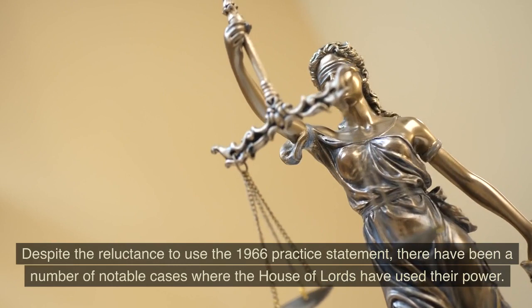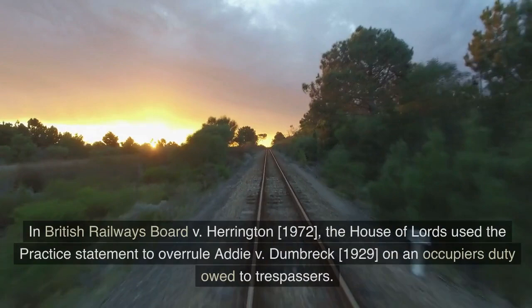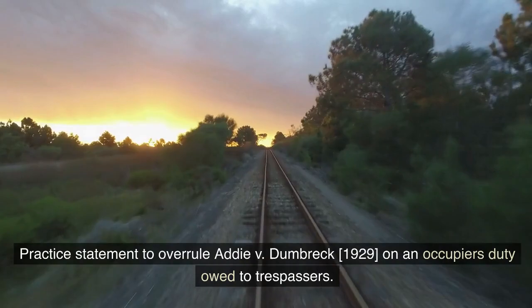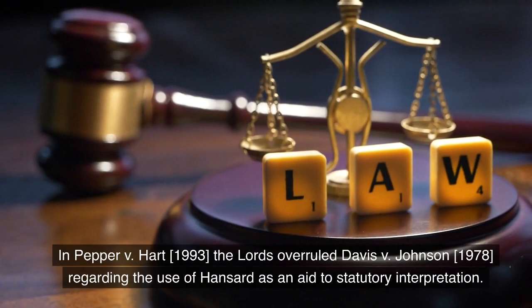Despite the reluctance to use the 1966 Practice Statement, there have been a number of notable cases where the House of Lords have used their power. In British Railways Board v. Herrington (1972), the House of Lords used the Practice Statement to overrule Addy v. Dunbrek (1929) on an occupier's duty owed to trespassers.